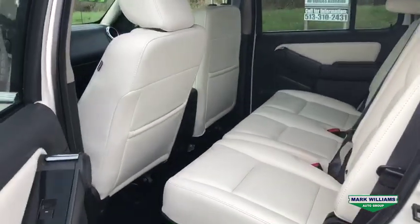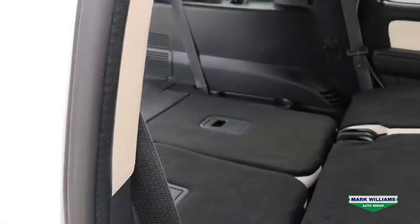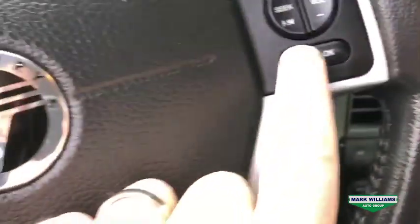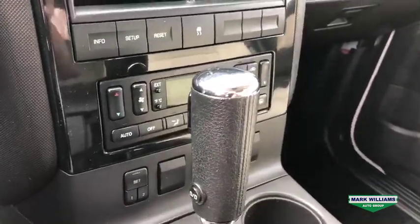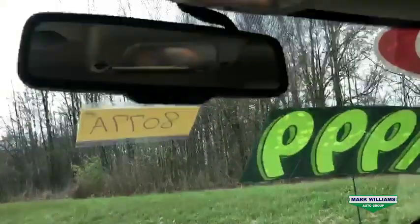Moving to the rear, the seats are in fantastic condition — they don't look like they've been used much at all — and of course if you needed to, you could increase the cargo capacity by folding this row flat as well. As far as options, it does have Sync Bluetooth connectivity, which gives you the ability to stream your music and make hands-free phone calls. You also have climate control for the driver and passenger, as well as a third zone for the rear.